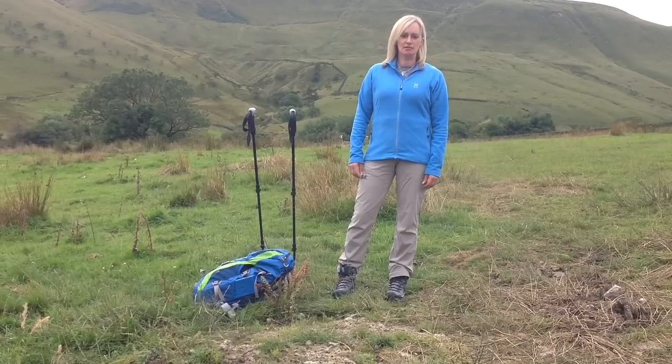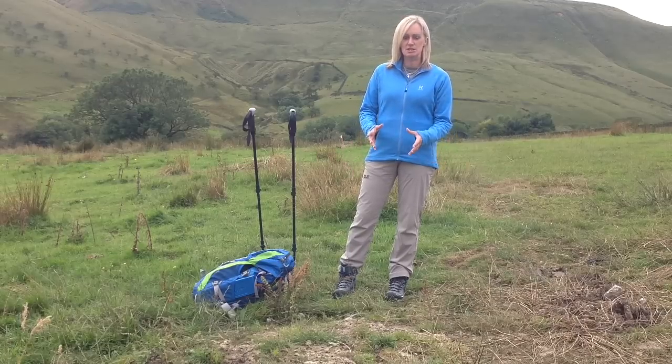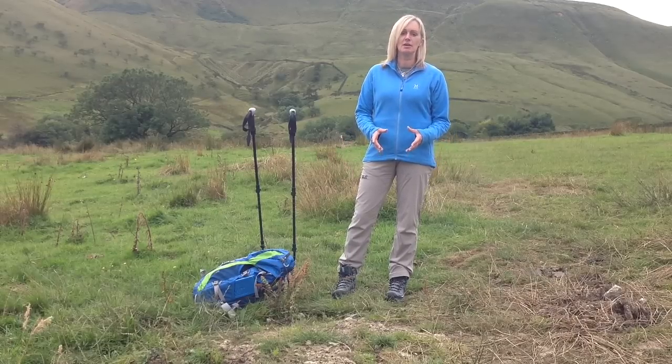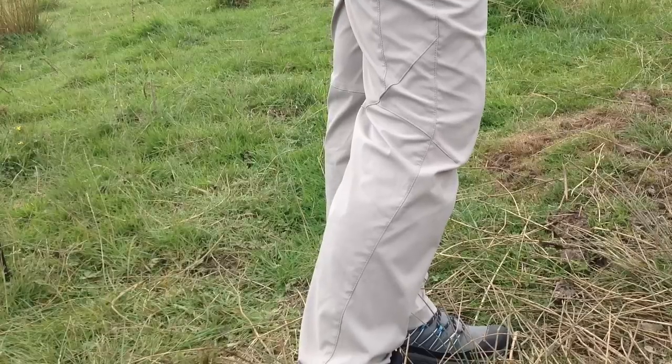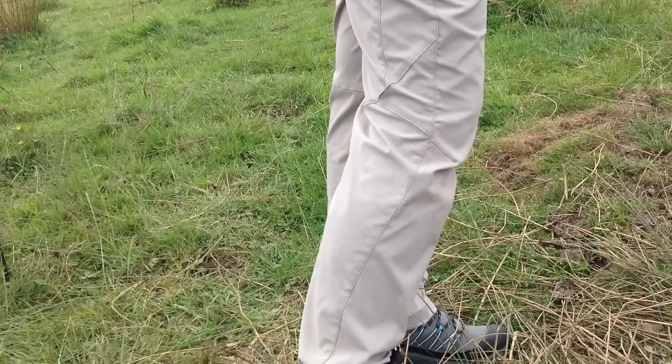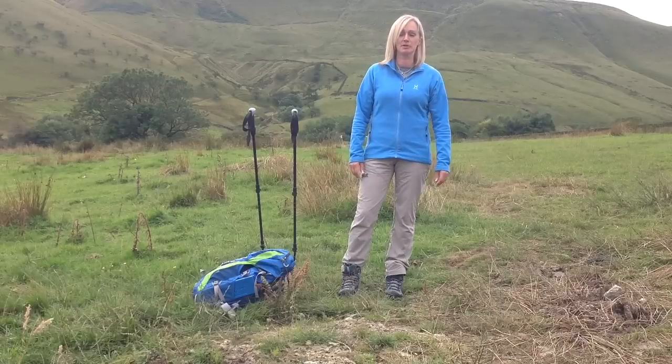These trousers are a classic cut, regular fit — so not baggy or skinny, just a regular straight leg. They also seem to have a slight anatomical cut or shape to the knee, which I find really versatile especially when climbing up rocks and needing to move around. It also seems to reduce wear on the fabric.